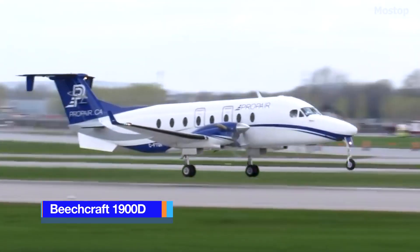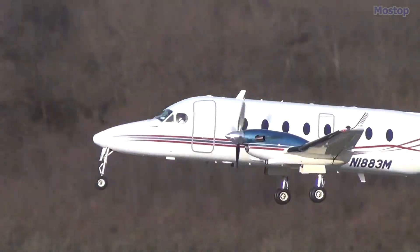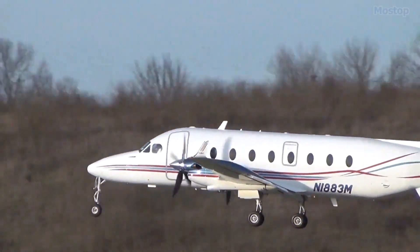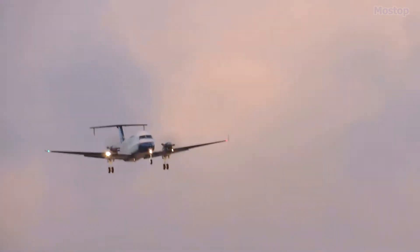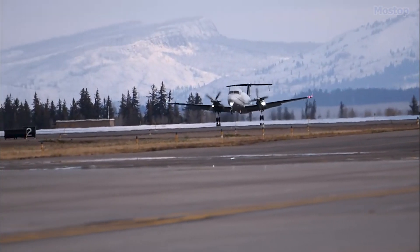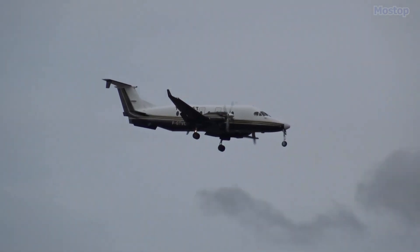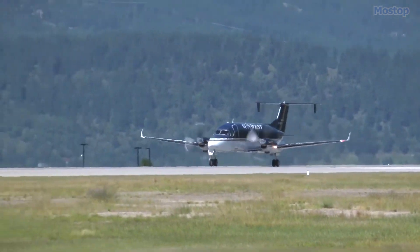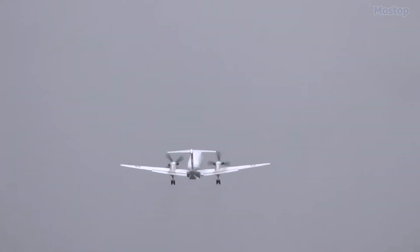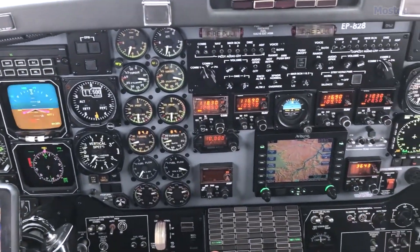The Beechcraft 1900D is a 21-seat, twin-engine, pressurized aircraft designed for larger groups of passengers and cargo. It is operated by two fully-trained crew members, ensuring comfortable and convenient regional or intercontinental flights. Introduced in 1991 as an improved variant of the Beechcraft 1900, this turboprop can be flown by a single pilot, but is equipped with dual controls and seats for two pilots.